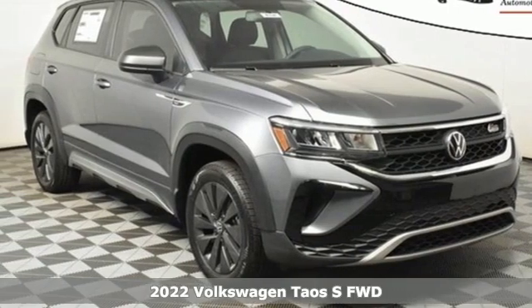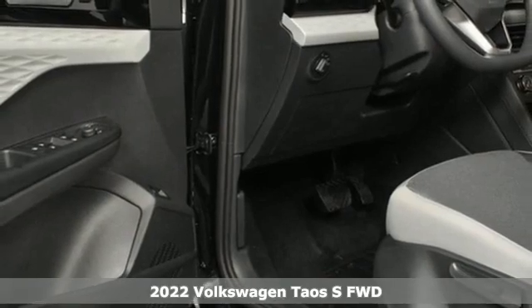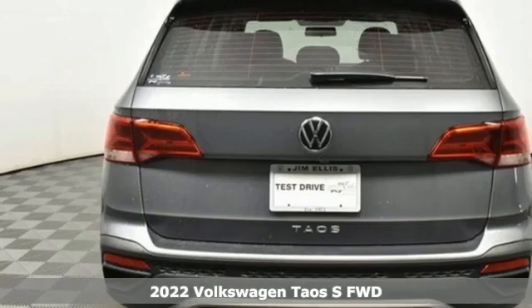Here's a new 2022 Volkswagen Taos. Enjoy every drive in a Volkswagen. It boasts an impressive list of features like...